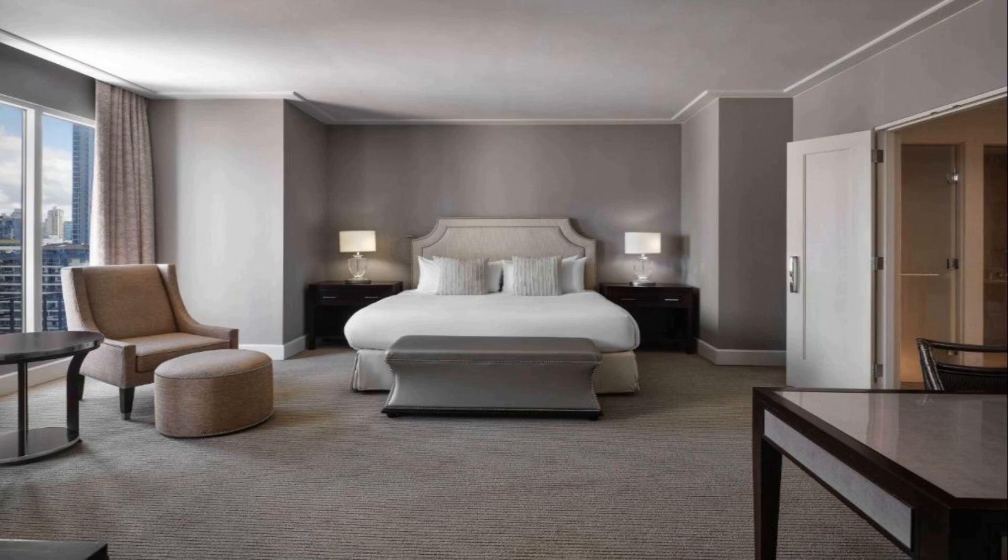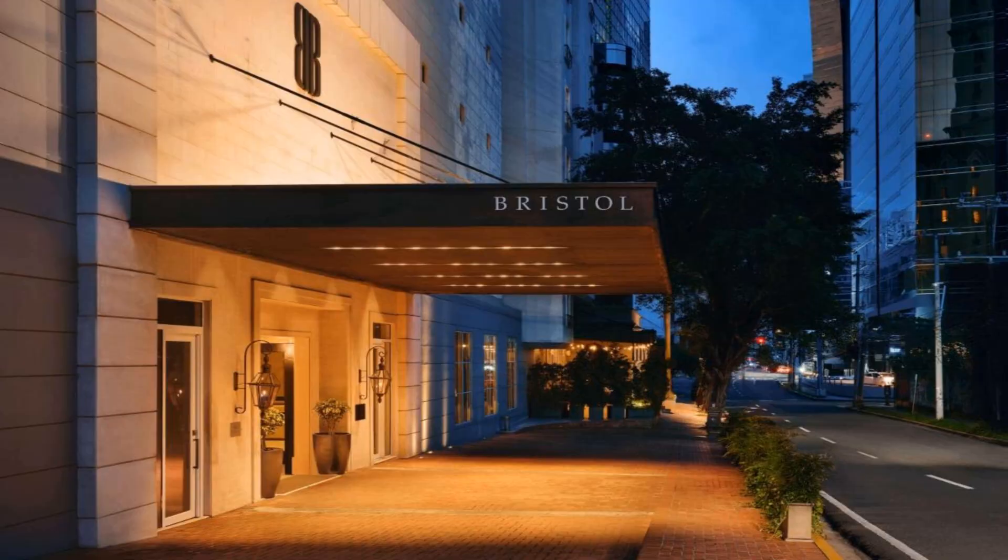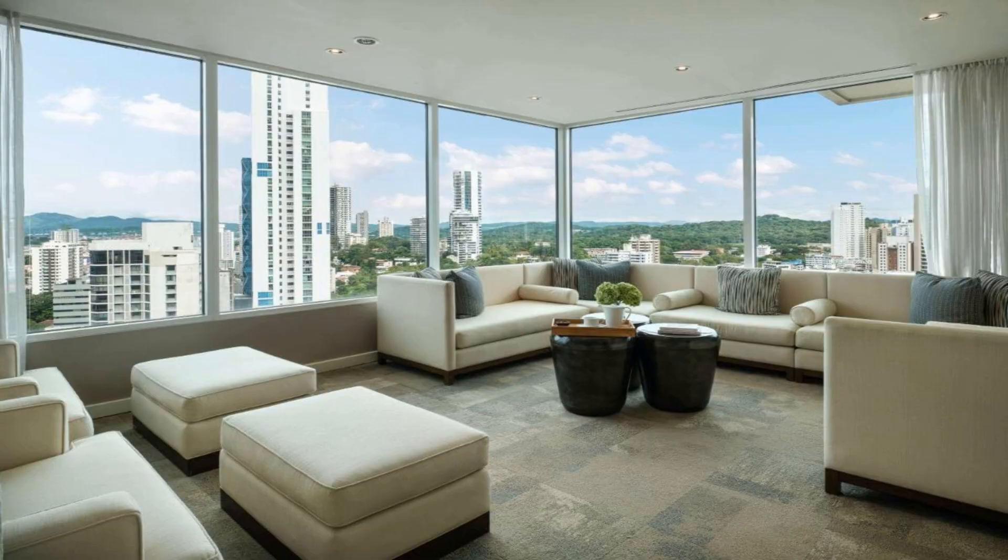Number 1. Get the celebrity treatment with world-class service at Bristol Panama, a Registry Collection Hotel, amid the financial district of Panama. Bristol Panama, a Registry Collection Hotel, has a spa center and a sauna for guests to enjoy a massage, or they may use the fitness center after a day's work. Free Wi-Fi is available. The soundproofed and air-conditioned rooms provide free toiletries and feature state-of-the-art electronics, like an iPod docking and flat-screen cable TV.